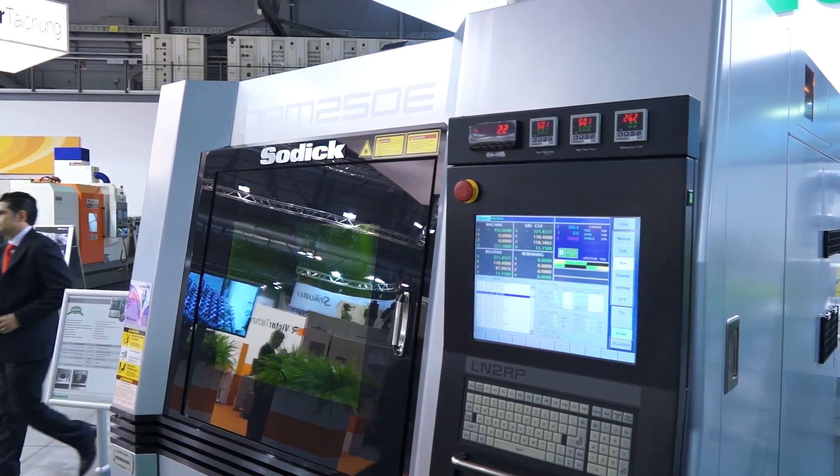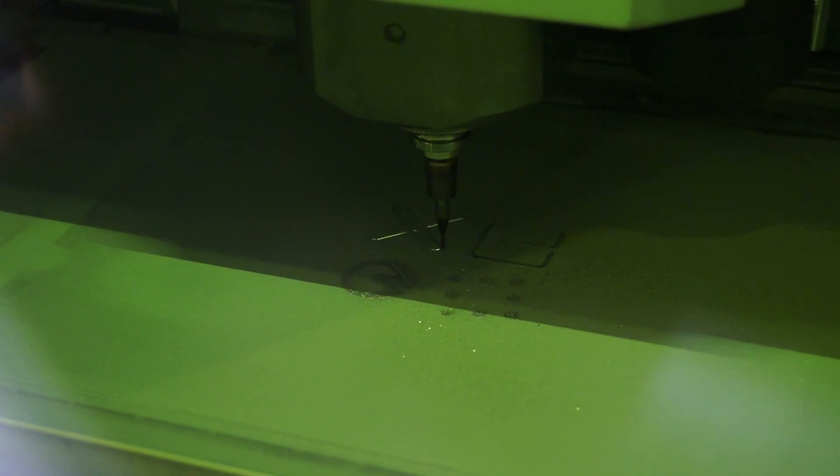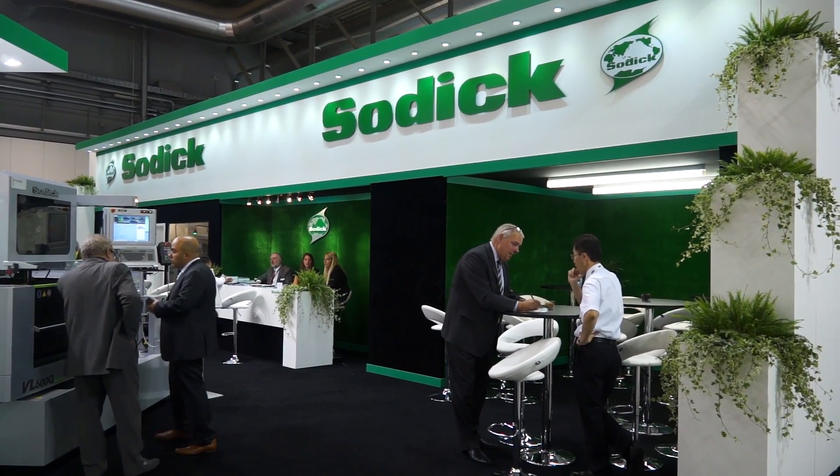This is our European launch of the OPM 250E. It's a one-process machine, which is a 3D metal printing machine together with milling. We're considering that this market would be aerospace, of course, Formula One, medical and small batch production machining of very, very difficult parts in precious materials.